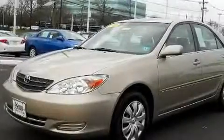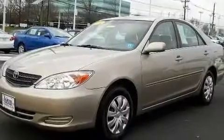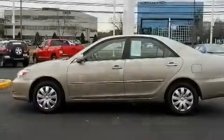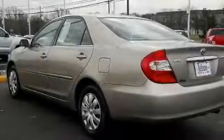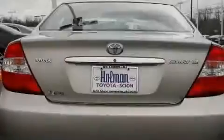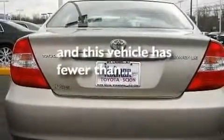Its top features include a sunroof, a power driver's seat, cruise control, a CD player, a leather-wrapped steering wheel, a sport-tuned suspension, fog lamps, rear impact crumple zones, air conditioning, and this vehicle has less than 56,000 miles.